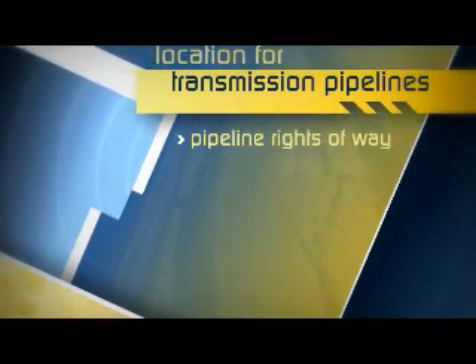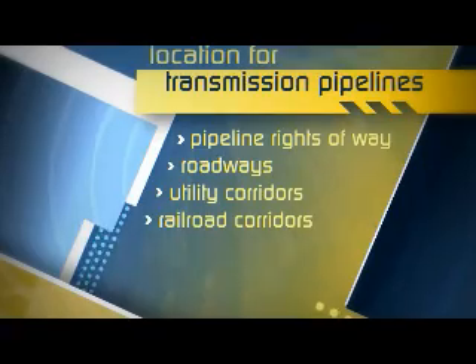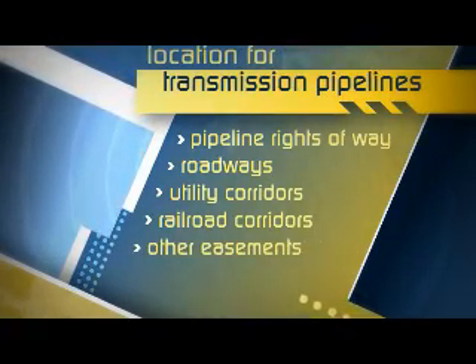Existing corridors include pipeline rights of way, roadways, utility corridors, railroad corridors, and other easements. The pipeline company must evaluate a number of environmental factors.